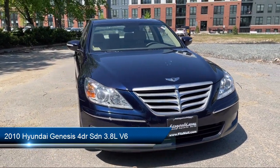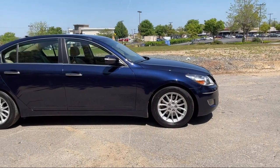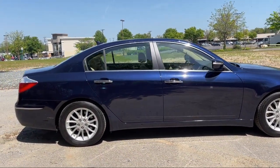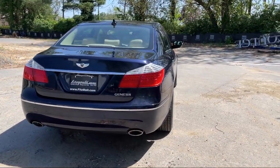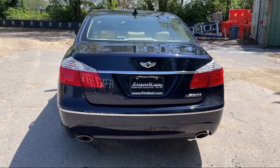It comes equipped with steering wheel mounted audio controls, front air conditioning automatic climate control, driver seat power adjustments, power windows with safety reverse, Sirius XM satellite radio, in-dash single disc CD, steering wheel mounted cruise control, and power side mirror adjustments.